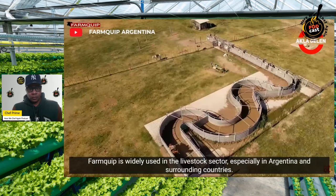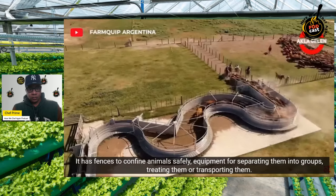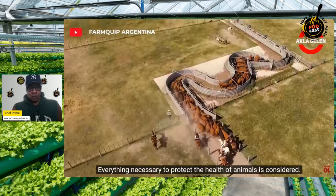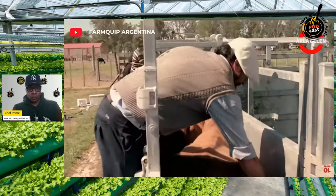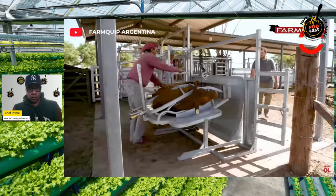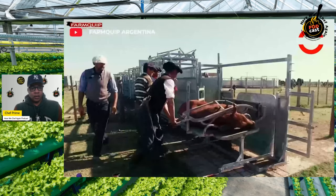FarmQuip is widely used in the livestock sector, especially in Argentina and surrounding countries. It produces equipment for cattle breeding — fences to confine animals safely, equipment for separating them into groups, treating them, or transporting them. FarmQuip offers modular systems that can be customized according to needs, and everything necessary to protect the health of animals is considered.